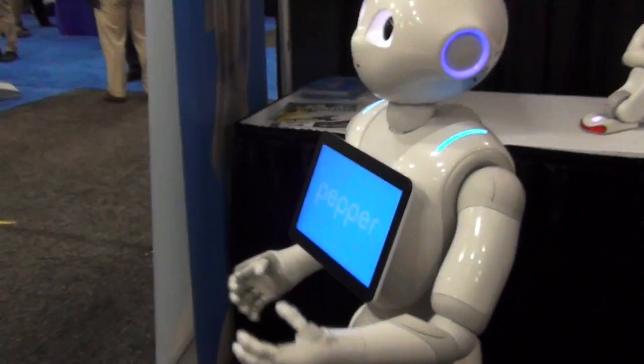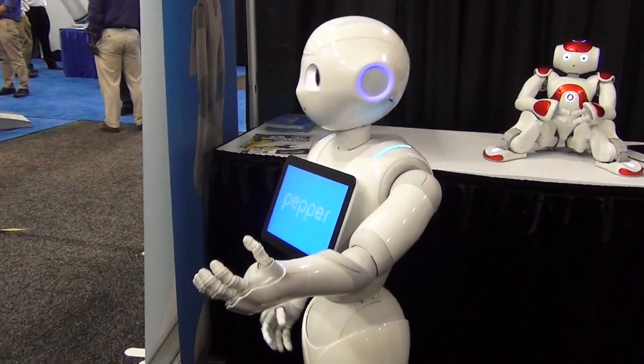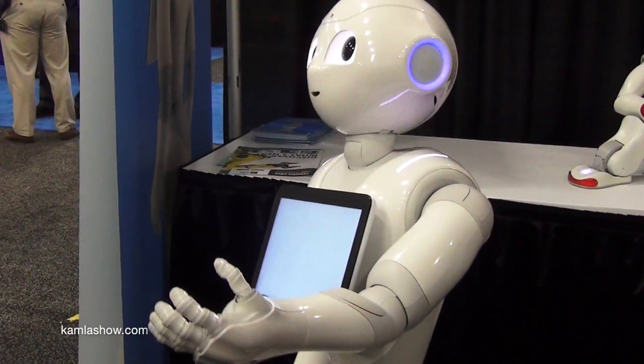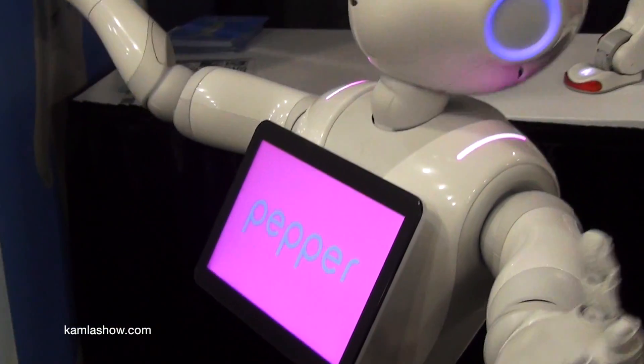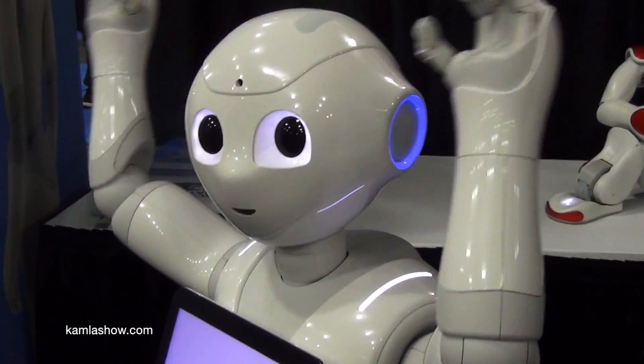NAO is perfectly built for education. We've also taken Pepper into schools and watched how the kids basically barrel hug her and treat her as a substitute teacher. So there's a lot more opportunity.